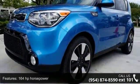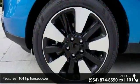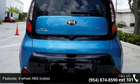Some of the top features included with this vehicle are 164 horsepower, 4 doors, 4-wheel ABS brakes, air conditioning, audio controls on steering wheel, automatic transmission, and Bluetooth.